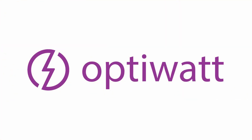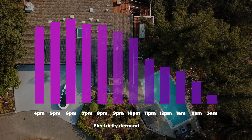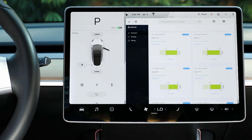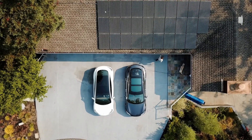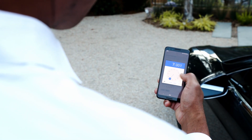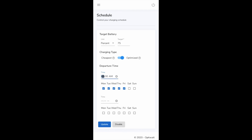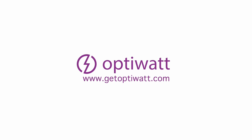If you own a Tesla and want to save even more money charging at home, you can check out today's video sponsor, OptiWatt. In some locations, electricity costs can be more expensive at certain times of day, so you could be overpaying while your Tesla is charging. OptiWatt is an online app that connects to your Tesla account and schedules charging to take advantage of cheaper electricity rates overnight. If you get home from work and plug in, it will automatically start and stop charging when rates are low. All you have to do is set your desired state of charge and departure time, and OptiWatt handles the rest. You can sign up at getoptiwatt.com or visit the link in the description.